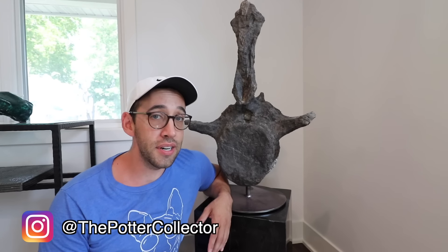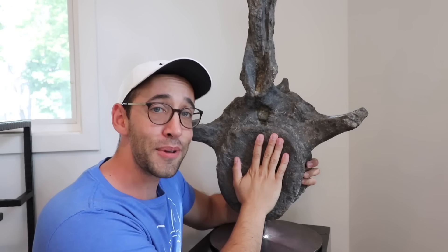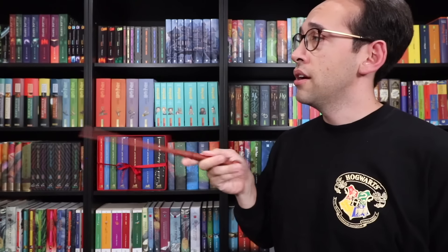Thank you all for joining another episode of Peter Outside of Potter. If you have any questions about Harry Potter, collecting, fossils, or Peter Outside of Potter, feel free to leave a comment down below. You can also join the Potter Collector community on Instagram, Twitter — now known as X — at Potter Collector, or on Discord. Now it's time to like, comment, subscribe, and until next time, keep collecting. If you're new here, welcome — we cover all things Harry Potter on the Potter Collector channel: books, merchandise reviews, unboxings, Wizarding World of Harry Potter videos, and more.